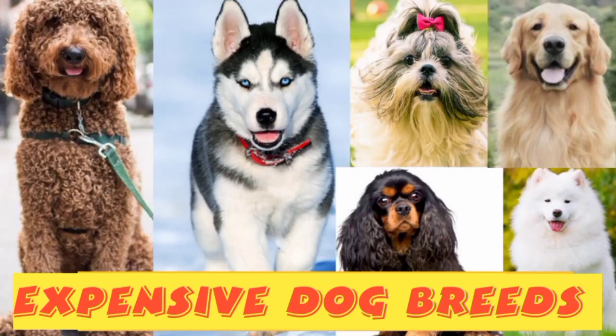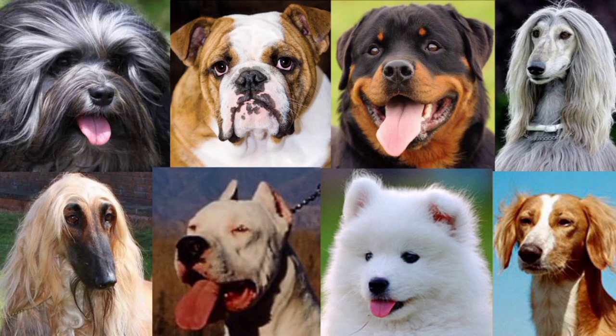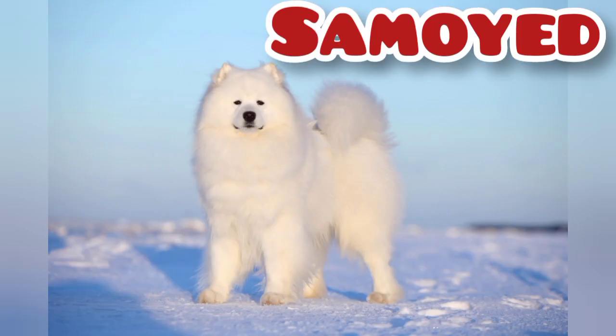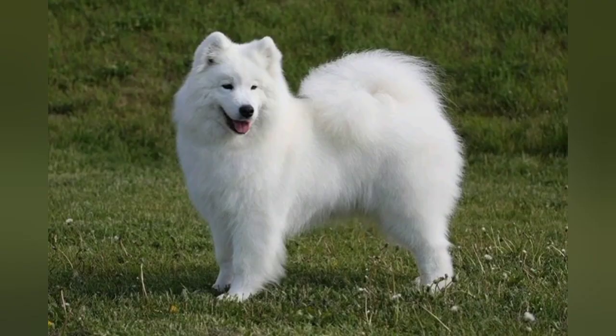Hello everyone, welcome to the SLK DP channel. I am going to show you a video about dog breeds. I am going to show you a Samoyed. Samoyed is a dog breed.